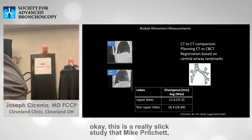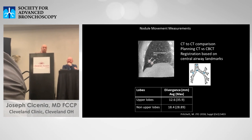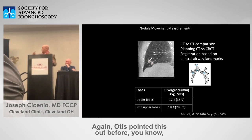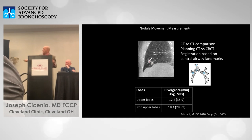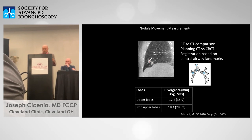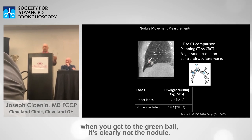This is a really slick study that Mike Pritchett did — Mike Pritchett out in the community. He showed divergence not just between the nodule but also the airway. Upper lobe divergence was 12 millimeters, lower lobes up to 18 millimeters. It's a big deal — and it's not just the nodule, it's the airways going to the nodule too. So you could very easily be going down the wrong airway, and when you get to the green ball, it's clearly not the nodule.